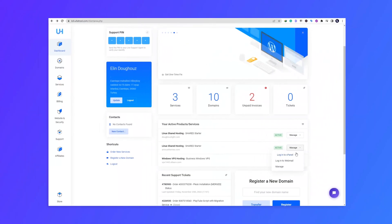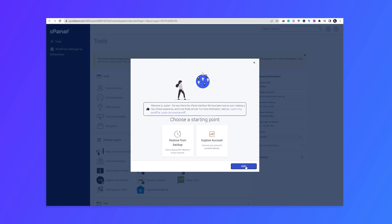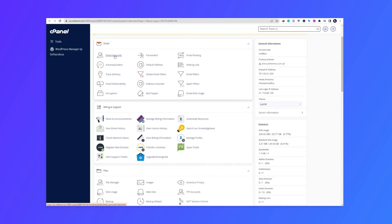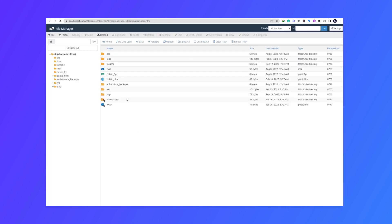After registering a domain, the next step is setting up the server itself. AutoHost makes this process easy by providing access to an intuitive control panel which allows users to configure their settings and install any necessary software quickly and easily. Once everything is set up properly it's time to upload files such as HTML pages, images, audio, and video or other documents needed for your site's content.